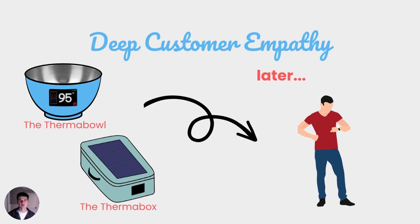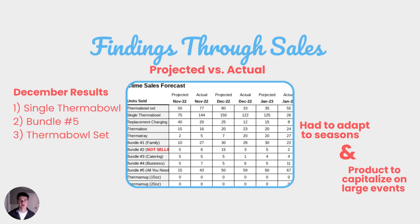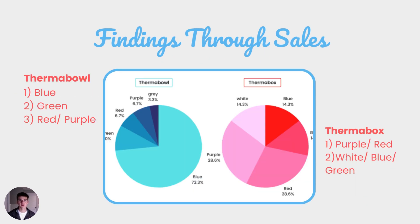In the fall, Climb created two products: the Thermo Bowl for at-home use and the Thermo Box for on-the-go use. It's a few months later and it's time to figure out exactly what we've learned. Sales were a big indicator for us when looking at our deep customer empathy. In December, our Thermo Bowl Bundle No. 5 and Thermo Bowl Set were our most successful products. This made us realize we wanted to adapt to seasons and make a product to capitalize on large events such as holiday parties as well as small ones. It also helped us find our most successful colors for each of these products.